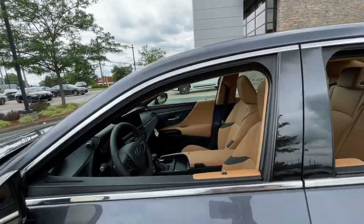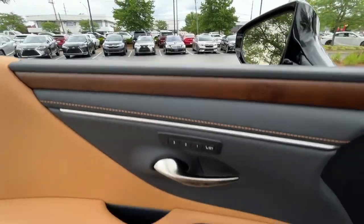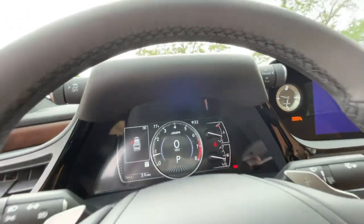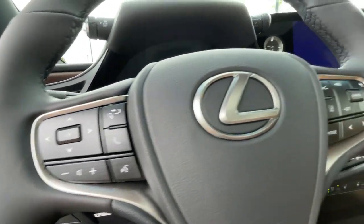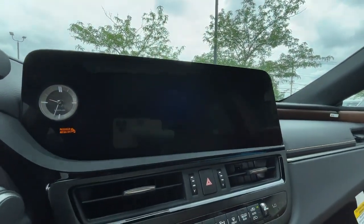The following are some of this vehicle's highlighted options: heated steering wheel, Apple CarPlay and/or Android Auto, hands-free liftgate, all-wheel drive, heated driver's seat, keyless entry, navigation system, power passenger seat, cooled driver's seat, and premium sound system.